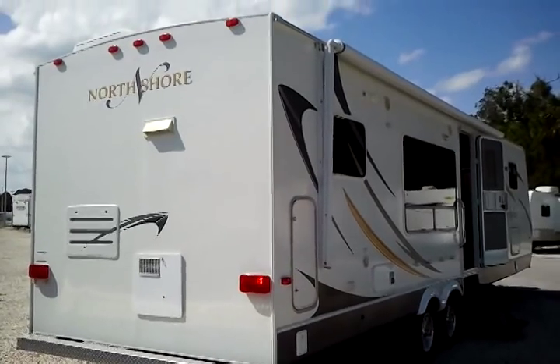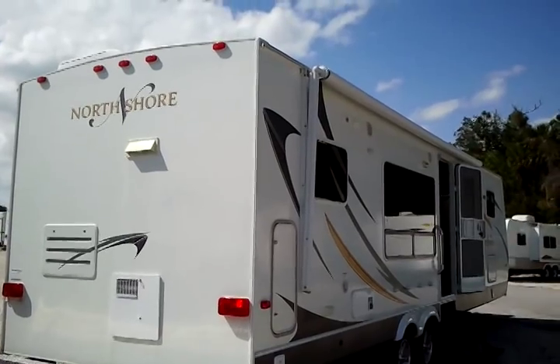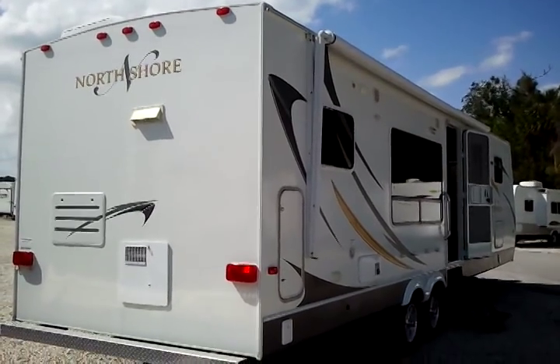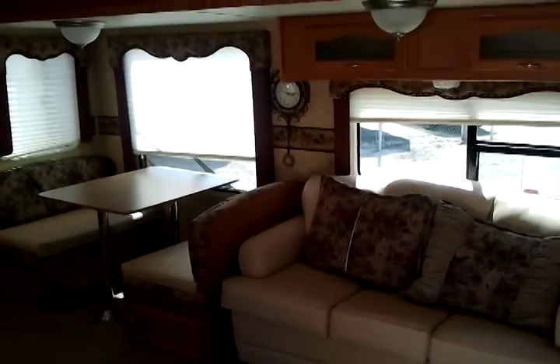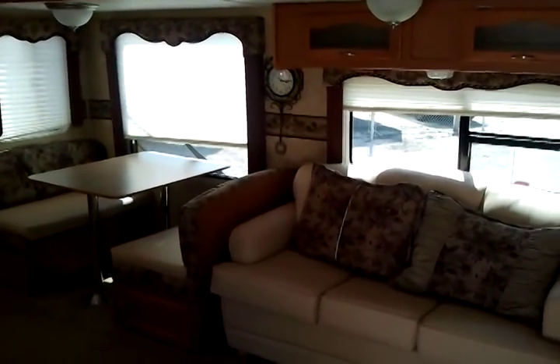Here's the shot at the back of the travel trailer. Very clean. Let's go on inside and take a look. I've just entered the 2008 North Shore.